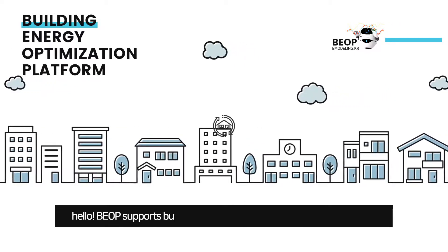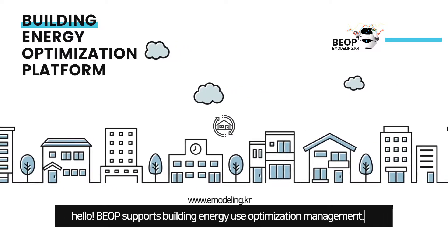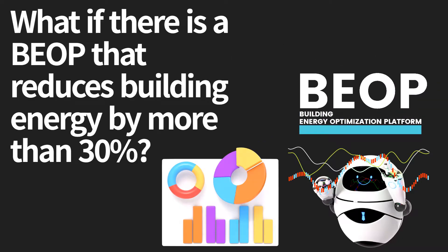Hello. BEOP supports building energy use optimization management. What if there is a BEOP that reduces building energy by more than 30%?